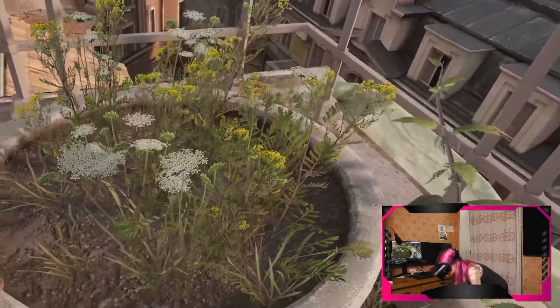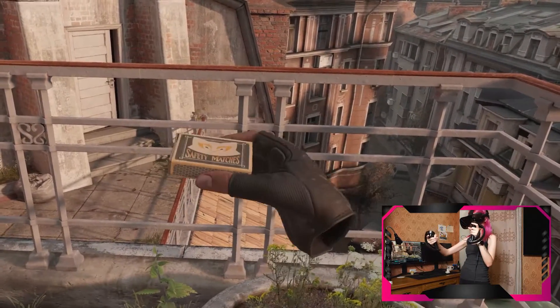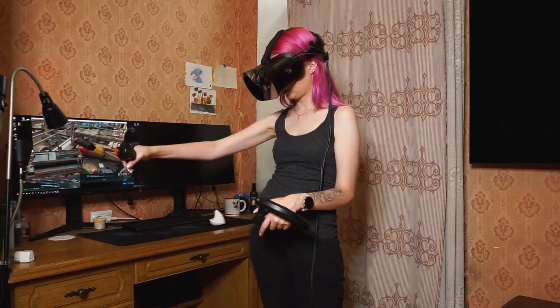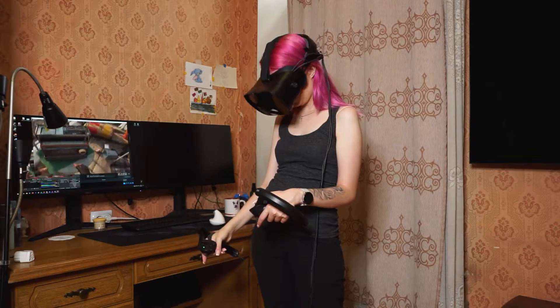It has only two buttons, no more — so weird. But the headset is for commercial, not consumer applications. I use controllers and base stations from the Valve Index headset.